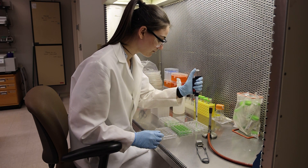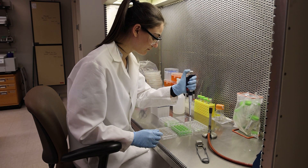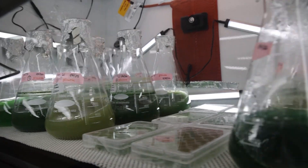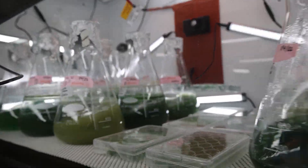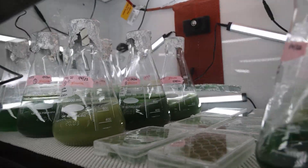We decided to change the microscopy lab each semester to a protist lab where we collect samples from Passion Puddle and the students get to look through them. They get to identify protists and learn more about what they are.